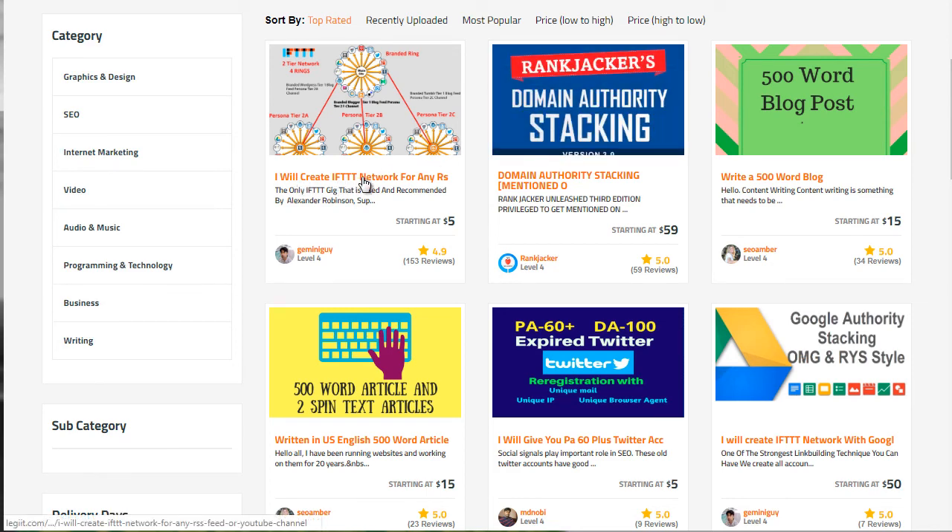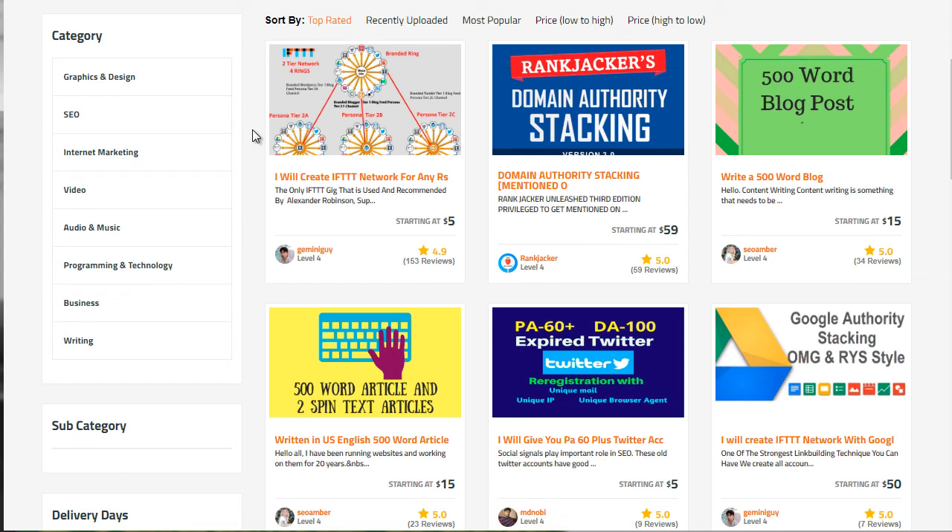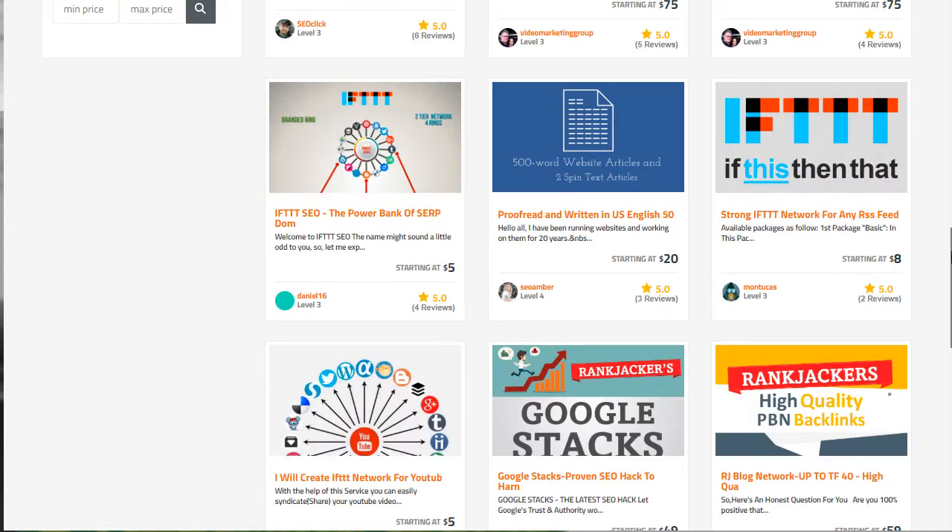As you can see here, it says 'I will create an IFTTT network,' and there are like four different rings. Typically one ring will cost you about $50. This guy here — his name is Gemini Guy — we've actually used him before and gotten fairly good results. All you have to do is give him the account information with the username and password. We usually create a brand new email account, nothing related to old business accounts, put all the information on a spreadsheet, and send it over to him. He creates the accounts, logs into your IFTTT account, and sets everything up.